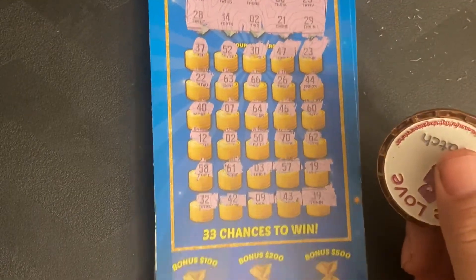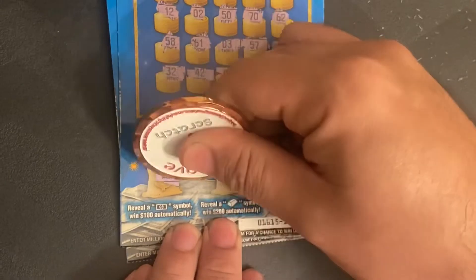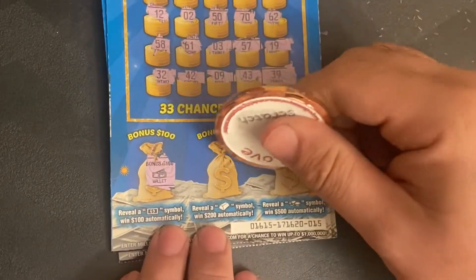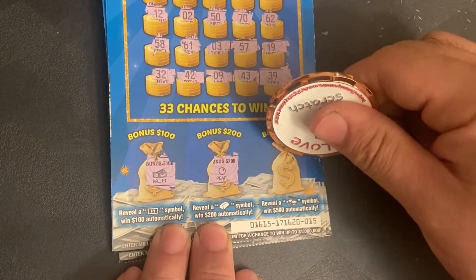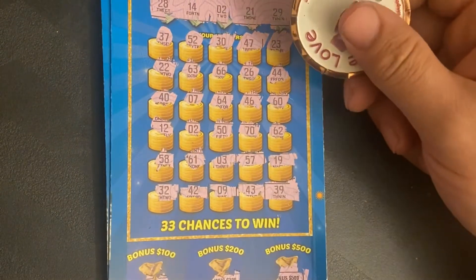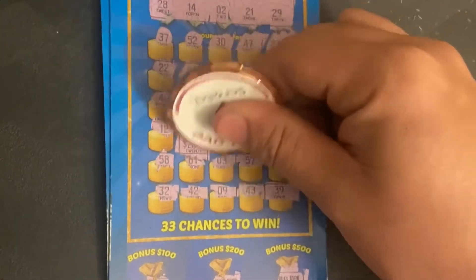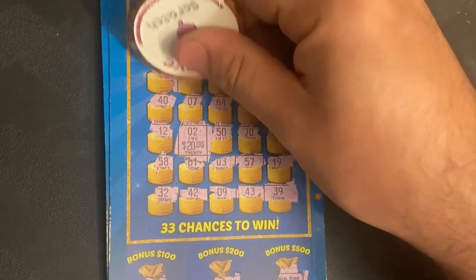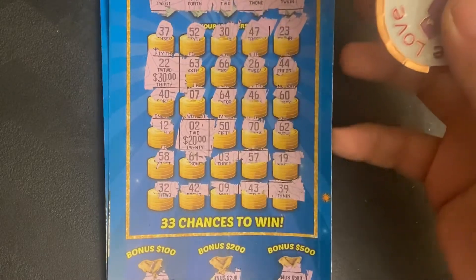Let's check the bonus at the bottom: 1, 3, 1, 1, 1, 1, 2, 1, 1, 2, 1, 2, 1, 2, 1, 1, 2, 2, 2. That's a $50 winner!